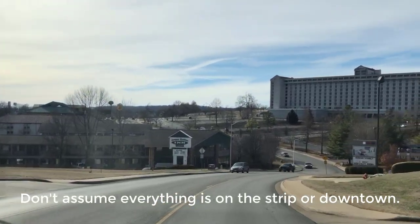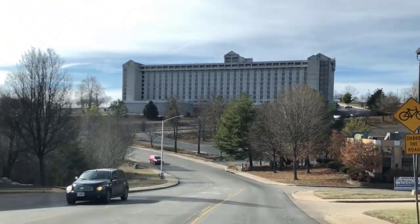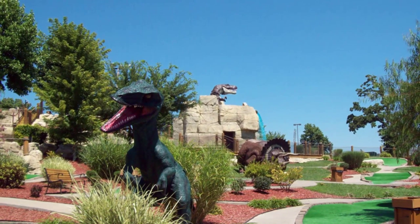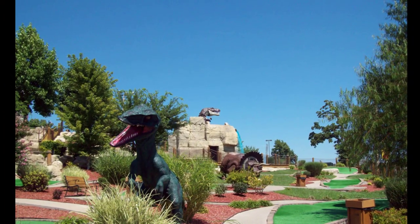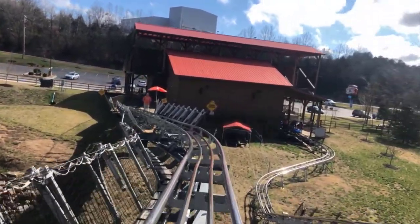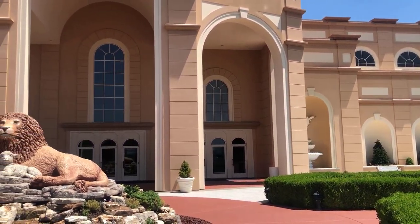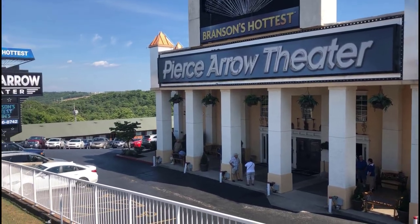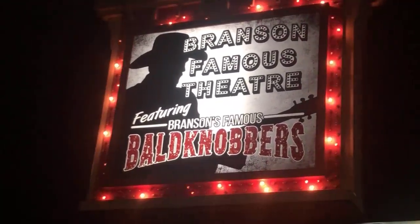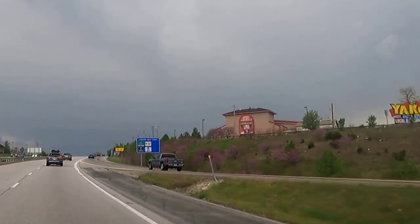Don't assume everything to do is on the Strip or downtown. While many theaters and attractions are on 76 Country Boulevard, many others are not. For example, there are several miniature golf courses on Green Mountain Drive just off the Strip on the Yellow Route. One of the Branson Mountain Coasters is on Highway 165 and another is west of town at Shepherd of the Hills. Sight and Sound Theater, one of the most popular theaters in town, is on Shepherd of the Hills Expressway, as is the Pierce Arrow Theater. The Branson Famous Theater and the Welk Theater are on Highway 165. Yakov's Theater and the Mansion Theater are also located off strip.